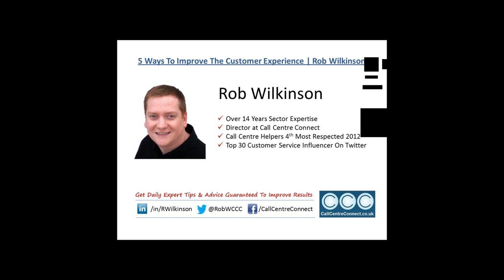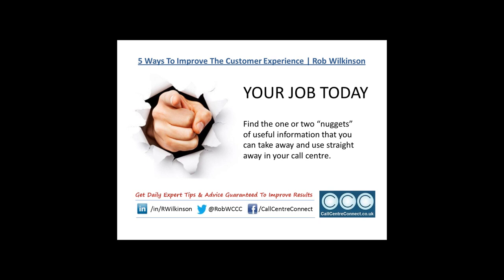Thank you very much, John. I am Rob Wilkinson. I've worked in call centers for over 14 years in varying roles across different types of contact center environments. For the last five years I've been running my own company, Call Center Connect, an agent-level call center recruitment business that's given me insight into over 40 different call centers. I was voted call center helper's most respected person of 2012, and I'm ranked in the top 30 of customer service influencers on Twitter. All my details are at the bottom of every slide.